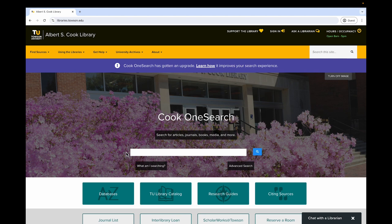OneSearch allows you to simultaneously search the library's catalog and many different databases for books, articles, videos, and more for personal or academic reference. You can watch other library videos for tips on using Cook OneSearch effectively.